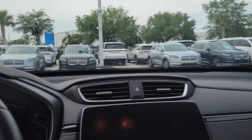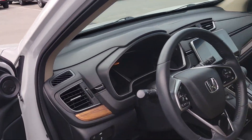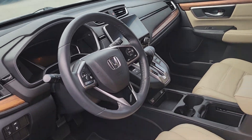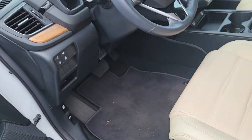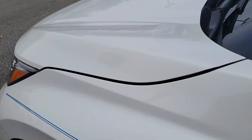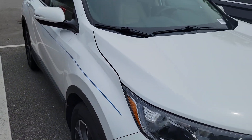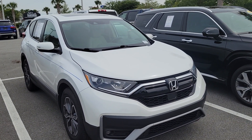You also have the universal garage door opener — if you live in a gated community or have a power garage door, it'll program to that. There's an automatic rearview mirror with auto-dim, power seats with lumbar support. No scratches or marks on the interior — it's in great shape.